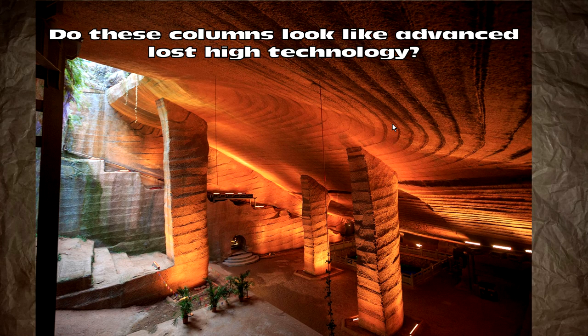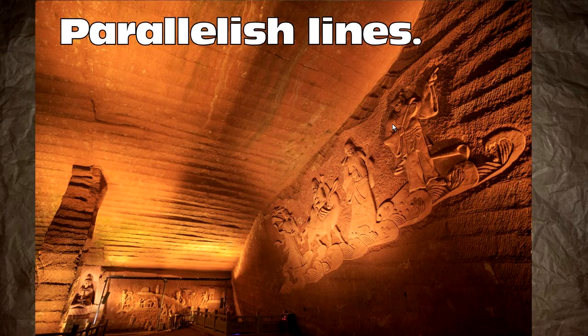These columns — are they lost ancient high technology? That's the great thing about lost ancient high technology: when something is perfect, really high quality, that's evidence of machining and advanced lost high technology from a lost ancient civilization. When it's imperfect, well, that's evidence that it's a machine and the machine went off. Parallelish lines at best.